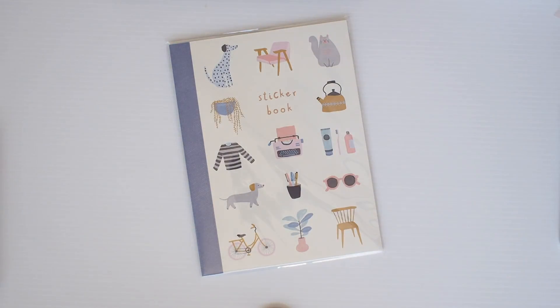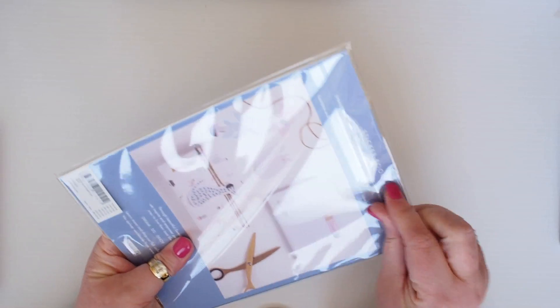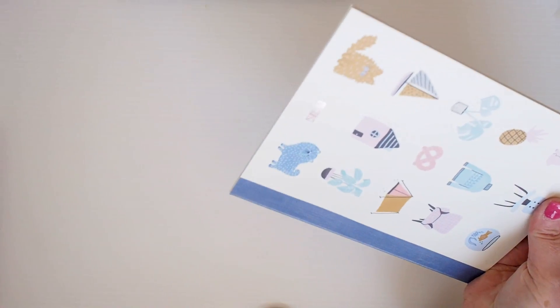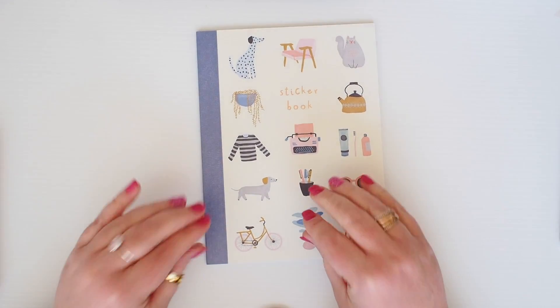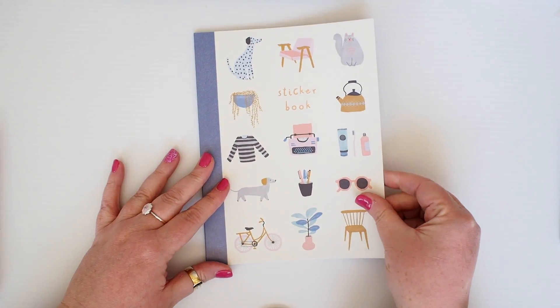Well hello again and welcome back. Today I want to share with you some shopping that I've done at Kiki K recently and it's nearly all the new suite range. I didn't dive in immediately because it's quite blue based and I'm pink, but I just couldn't resist and you'll see some reasons why shortly.